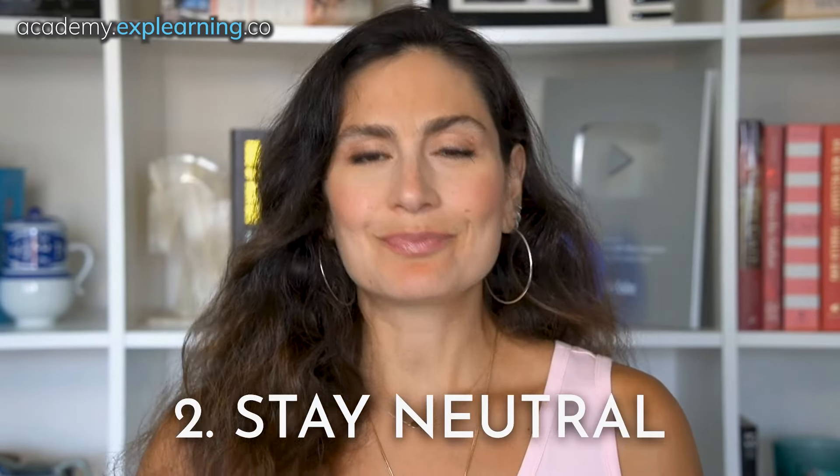Number two: stay neutral. It's tempting to sometimes take sides, especially if you have a favorite co-worker — we all do, admit it. But staying neutral is key. First, avoid blame: focus on the issue, not on the person. Instead of saying "you always miss deadlines," try "the deadlines have been an issue lately." Balanced language: use "we" instead of "you" or "I" — "How can we resolve this?" Neutrality helps both parties feel like the situation is being handled fairly.